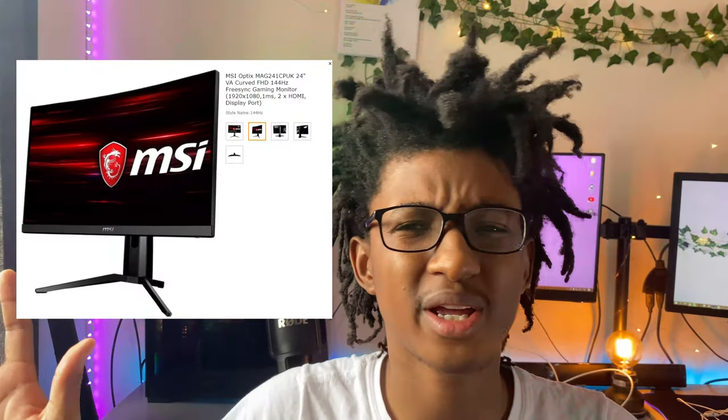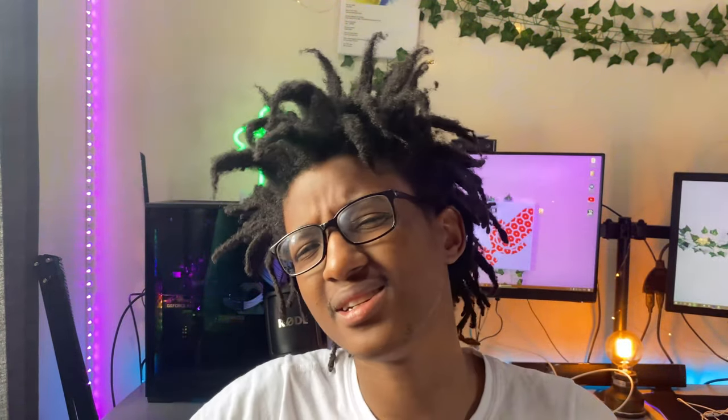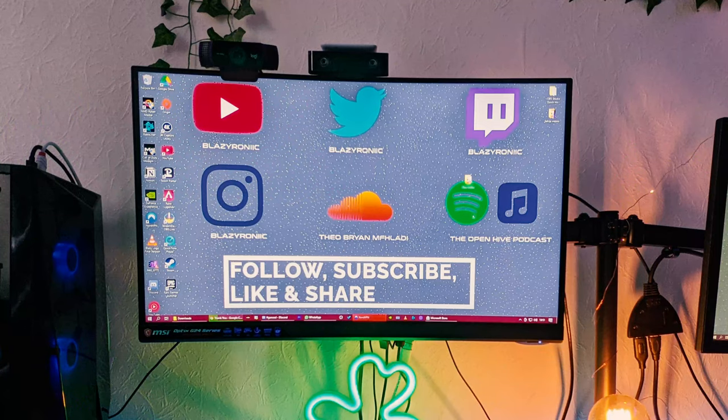So the two monitors behind me — one is for streaming, and one is for work. My main monitor is the MSI G24 Optic Gaming monitor. It's a 24-inch gaming monitor. I'll put the specs somewhere here. It has fast response times, 120Hz refresh rate, all those specs. It's a pretty decent monitor and it's kind of budget — I got it on Amazon, I think it was like $150 at the time, but it's like $200 or so.